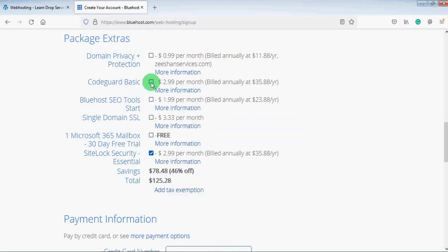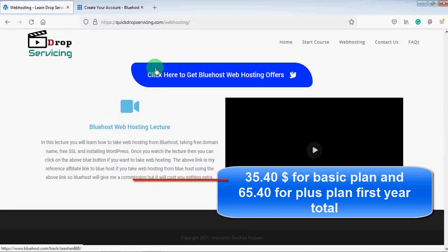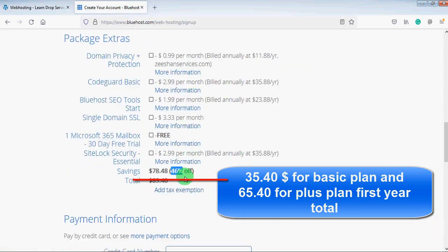Here you can see the discount you get is 46%, and sometimes you will get this discount up to 60%, 70%, or even up to 75% if you are coming with my referral link.